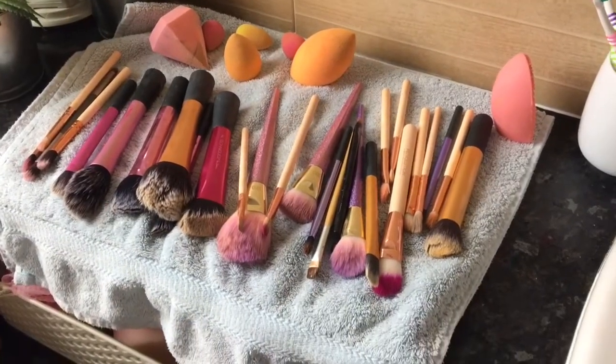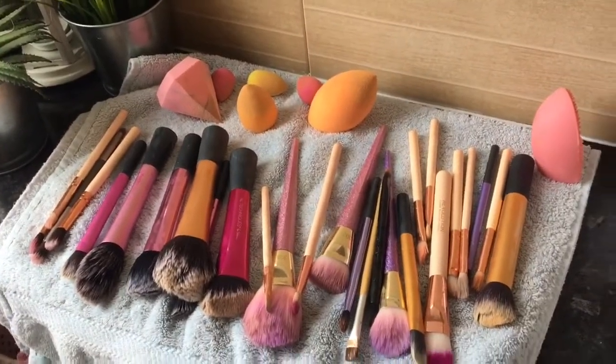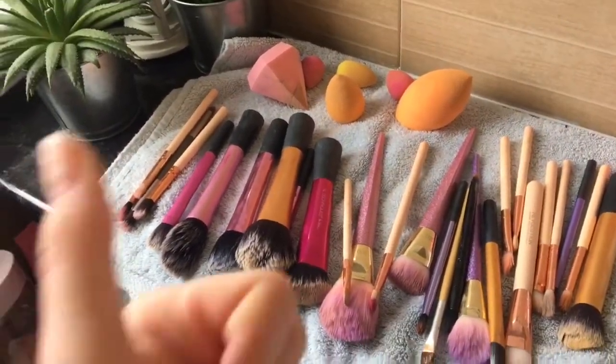After about half an hour, all my brushes are clean, looking beautiful, and ready to be used again. I'm very happy! I'll end the vlog here. I hope you enjoyed this video — if you did, make sure to leave a thumbs up and a comment down below, and I'll see you in my next video. Bye!